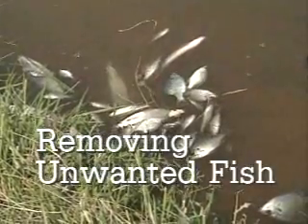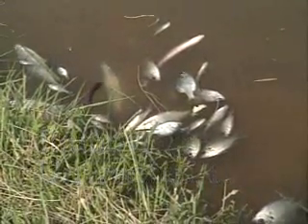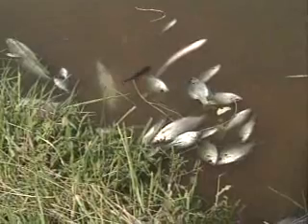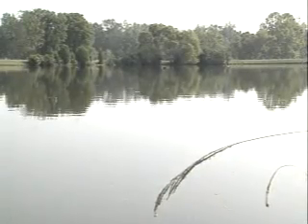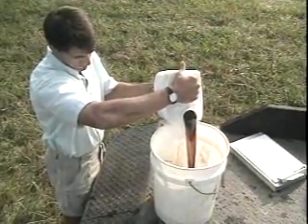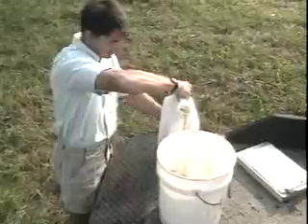All unwanted or wild fish like shiners, shad, bullheads, crappies and green sunfish must be destroyed in newly constructed or renovated ponds before you can stock with the right proportion of desirable fish species. It's like weeding your garden — if you don't do it, you can't be assured of a good crop. Your county extension agent or state district fisheries biologist may recommend a material called rotenone that will kill wild fish.